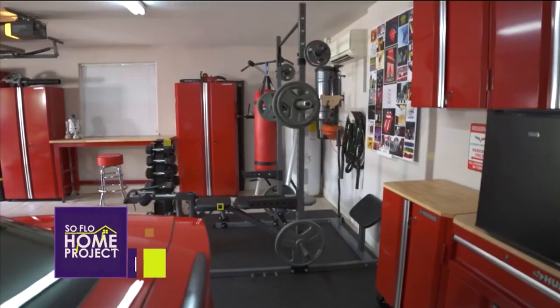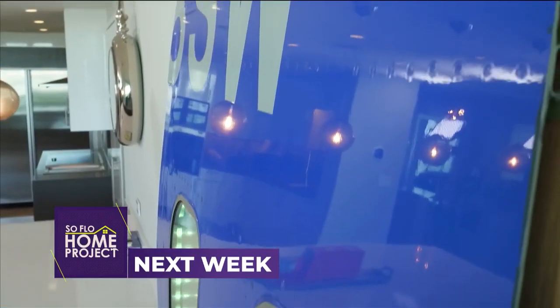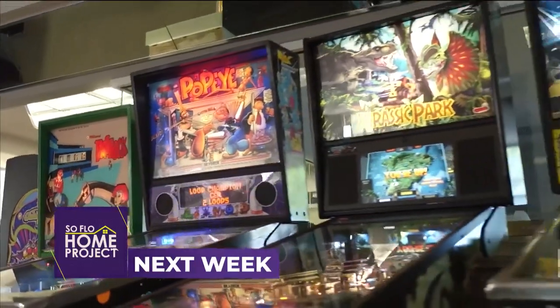Now let's take a look at what design inspiration we have for you next week on SoFlo Home Project. Next week, we look at creating stylish spaces for dad to enjoy — design ideas to create the ultimate man cave for dad. And before we go, let's check in with Hunter Franke, the host of SoFlo Health, to see what he's up to tomorrow.